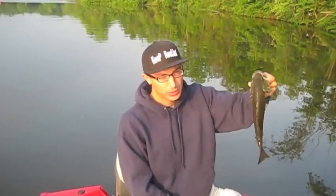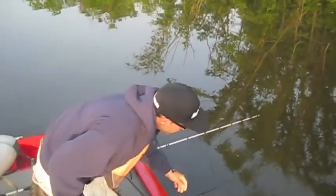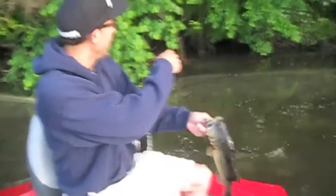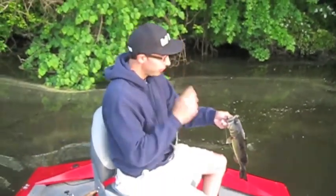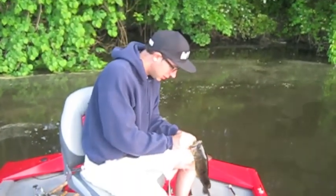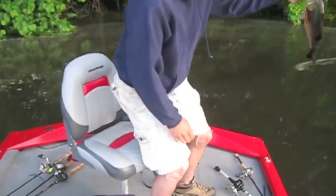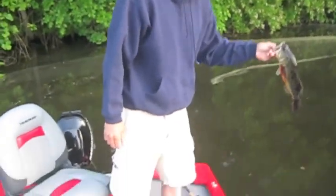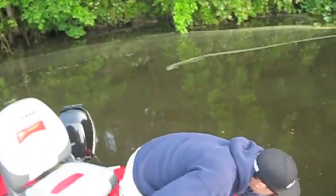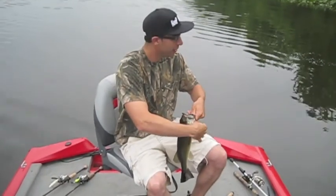Let him take it real good — there we go, second fish of the morning. The black spots mean they're healthy — a healthy population in there. That's that braid — got him hooked in the tongue. Nice fish, about a pound, fat one, bleeding pretty bad. Just got another one on the pads.